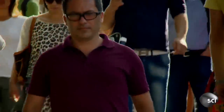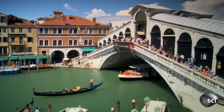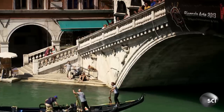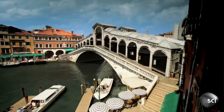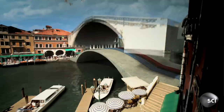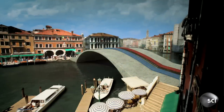Venice's bridges are more than pedestrian walkways. Hidden inside the Rialto Bridge is a remarkable example of the secret engineering behind this aquatic city. The bridge has a double purpose — it also carries power cables, drinking water, and gas pipes.